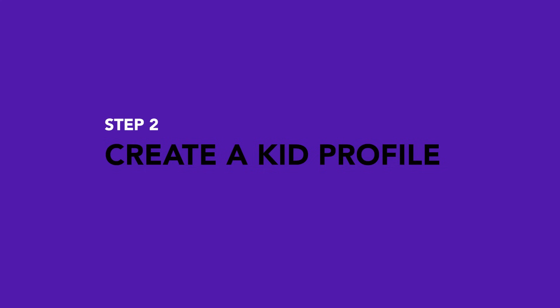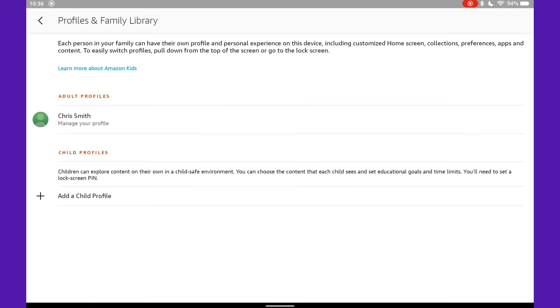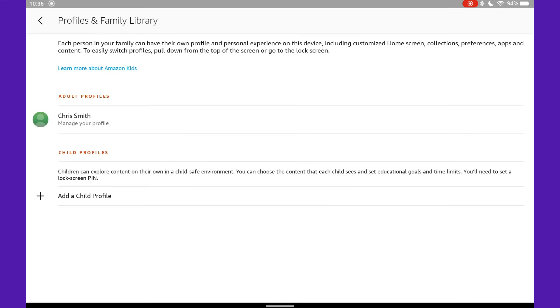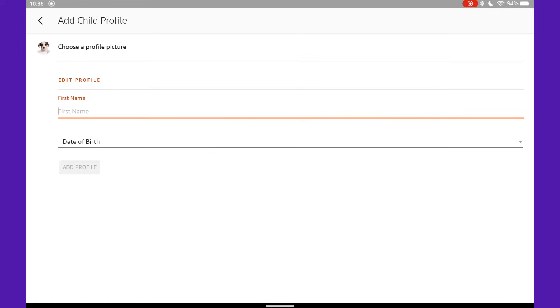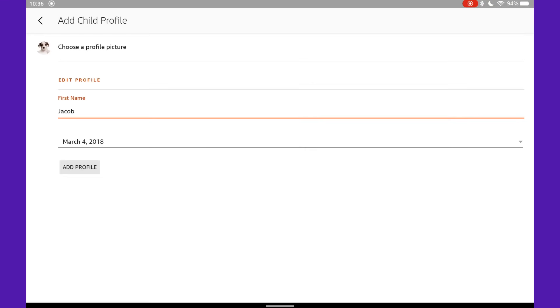Go to Settings, tap Profiles and Family Library, and create a child profile. You'll get full control over what your kid can access, plus recommendations for age-appropriate books, apps, and games.